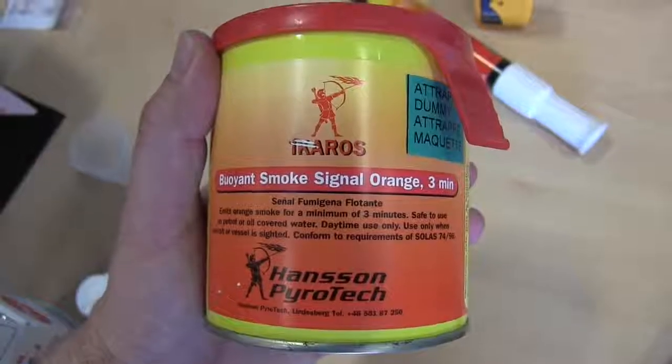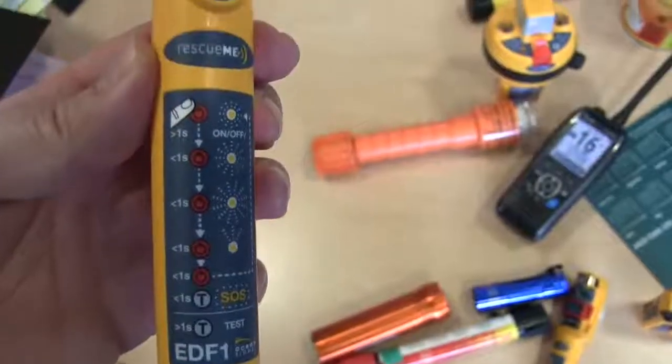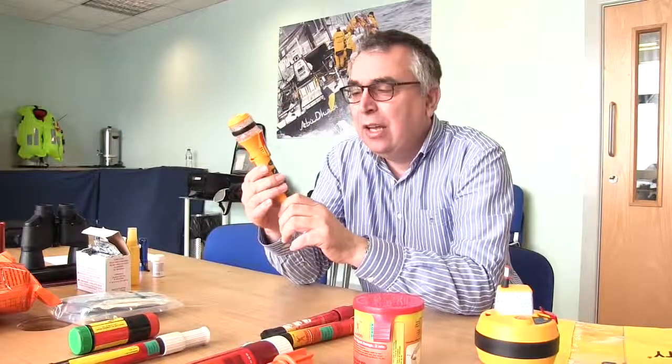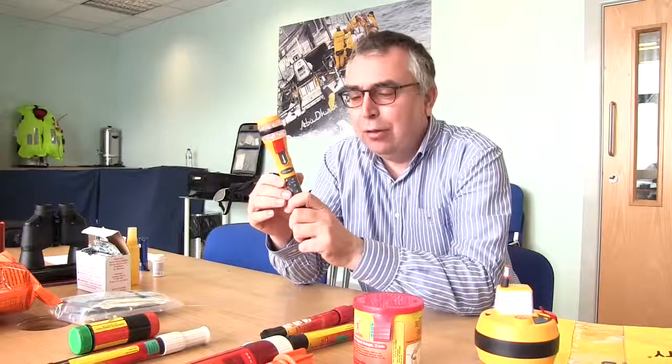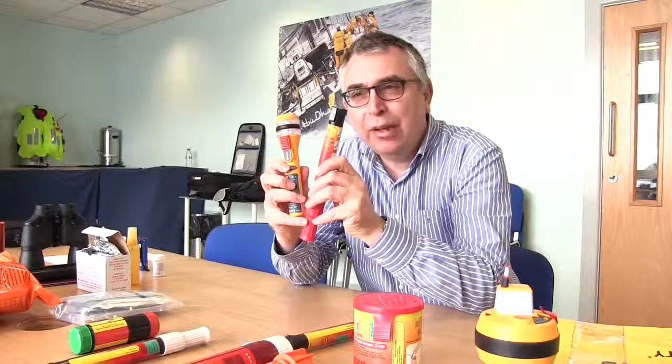Finally, there are the more traditional methods such as flares — you can have smoke or rocket flares, which are pyrotechnic. There's also a buoyant smoke flare you throw overboard that puts out a load of orange smoke. More recently there are electronic flares using very bright LEDs. These are less visible in bright sunshine but fantastic at night. They're not pyrotechnic — which can be an advantage in a life raft — and they last much longer. It's worth considering where you're boating and which is most suitable; it may even be a combination of both.